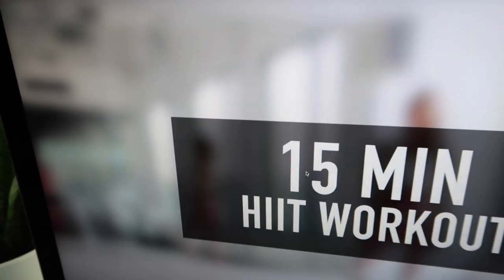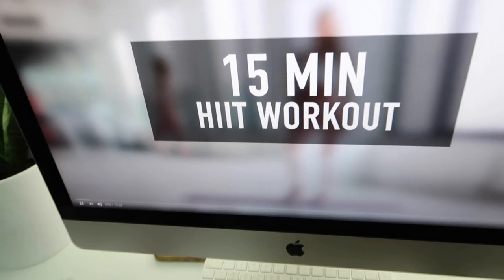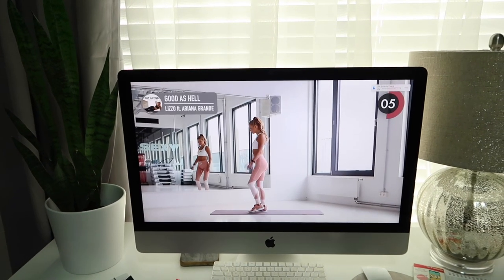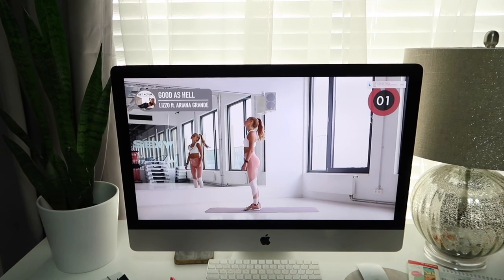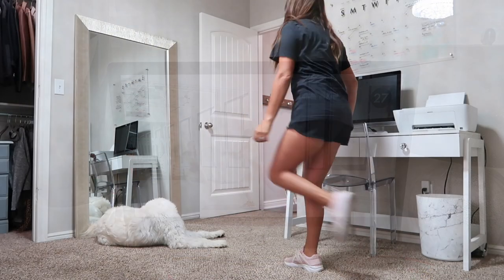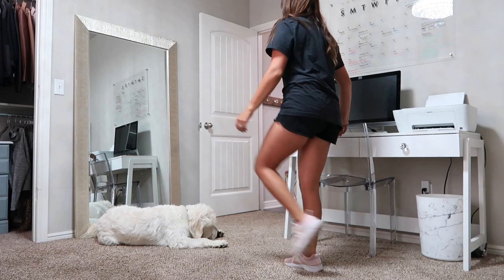Today I'm just going to be doing a 15-minute workout. I really enjoy this girl — I'll leave her channel down below in the description box. She just has quick workouts you can do. If you have more time, you can layer up or double up on her workouts and you will feel so much better for the day. I promise you're going to be more productive, more active, and more awake to tackle the entire day.